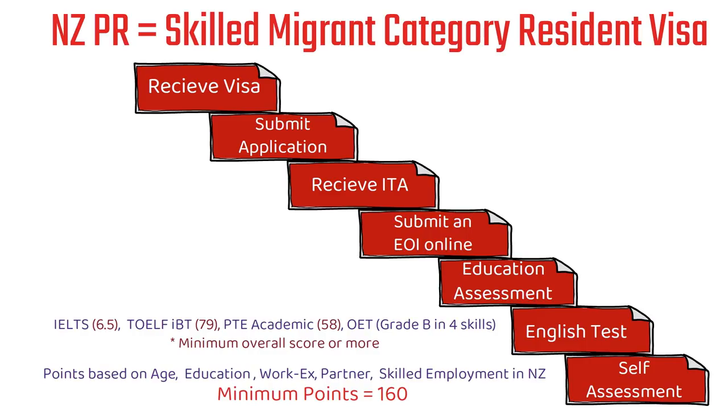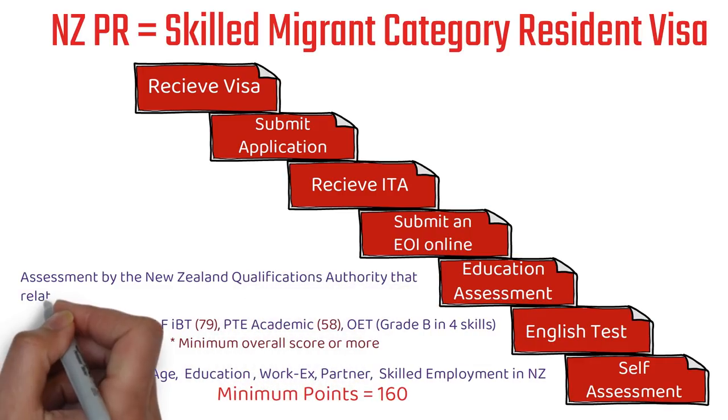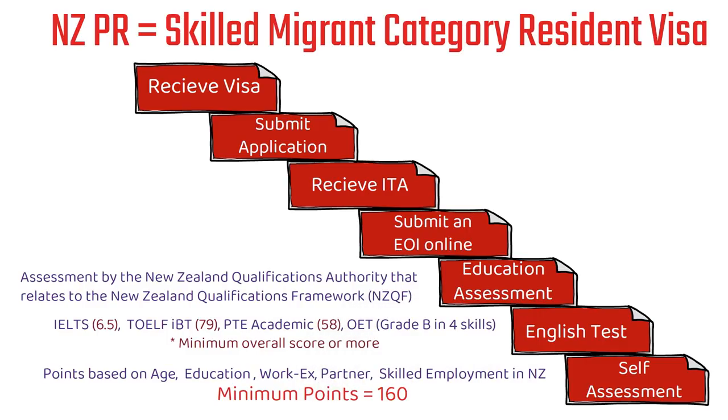The next step is your education assessment. This assessment should be done by the New Zealand Qualifications Authority, which relates to the New Zealand Qualifications Framework. For example, if you did your Bachelor of Technology in your home country, it needs to be equivalent to a Bachelor of Technology according to the New Zealand Qualifications Framework.